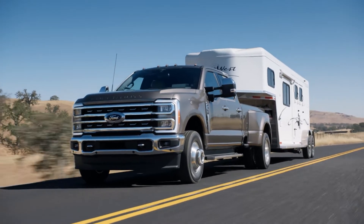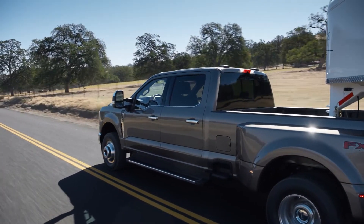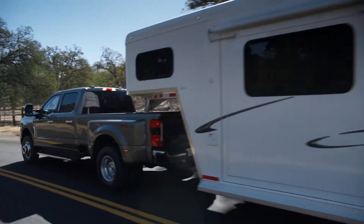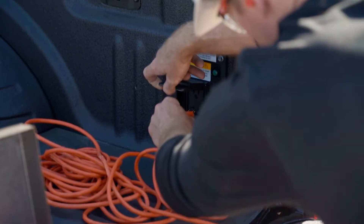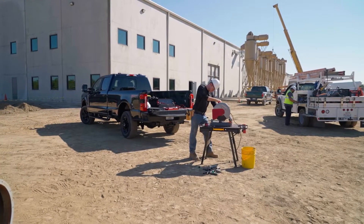The new Super Duty is loaded with tech that borrows from its F-Series sibling the F-150, but enhances and improves to make the Super Duty the most capable yet. Perhaps the most useful to those on the job or campsite will be the Pro Power Onboard — a built-in generator that provides 2.0 kilowatts of power to keep tools and toys charged up and powered for endless hours of work and play.